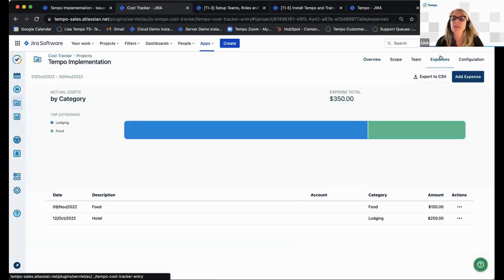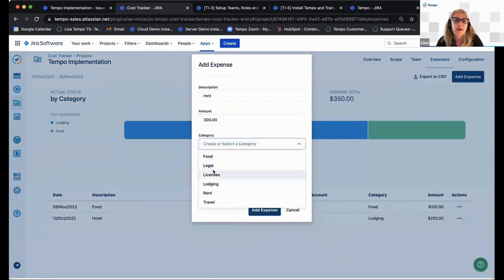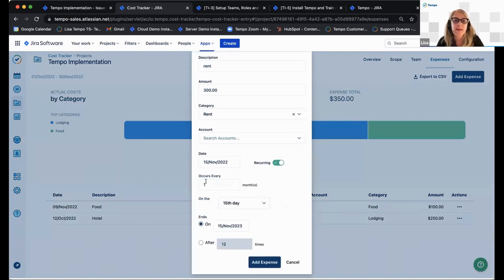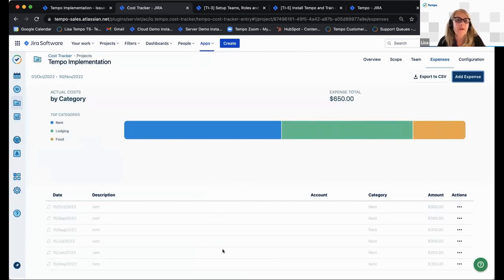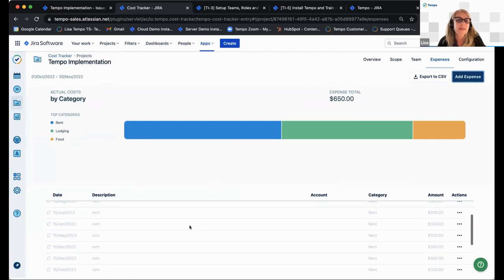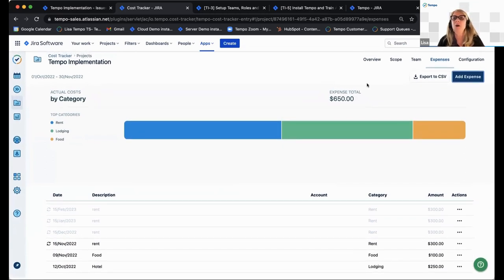Let's go to the expenses tab. When we add an expense — say rent at $300 a month — you can click on recurring, set it to occur every month on whichever day you choose, ending in 2023 or after 12 times, then click add expense. Now you can see the blue rent expense on the chart — one has been incurred, and the rest shown in light gray are to be incurred in the future.